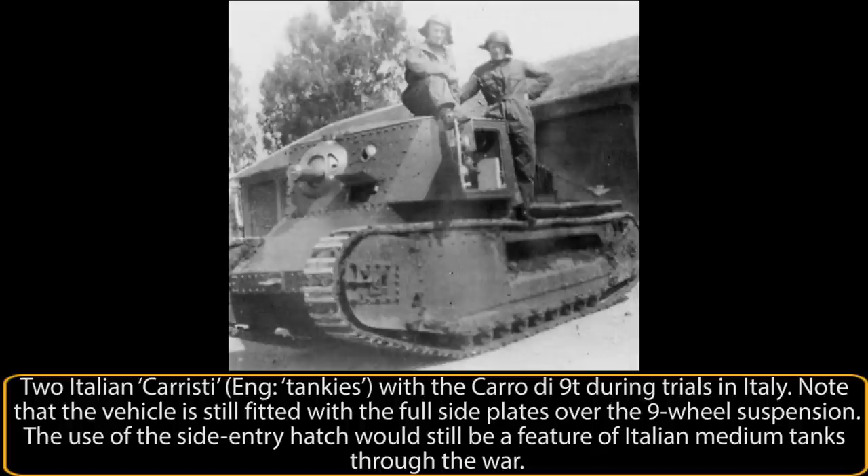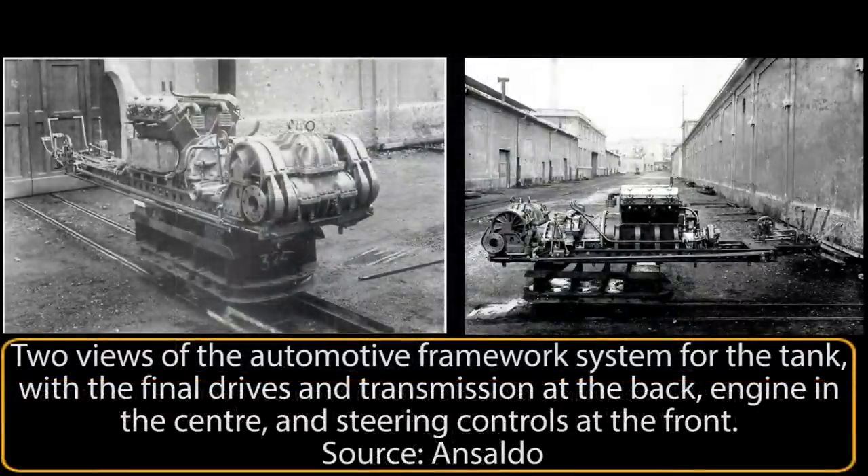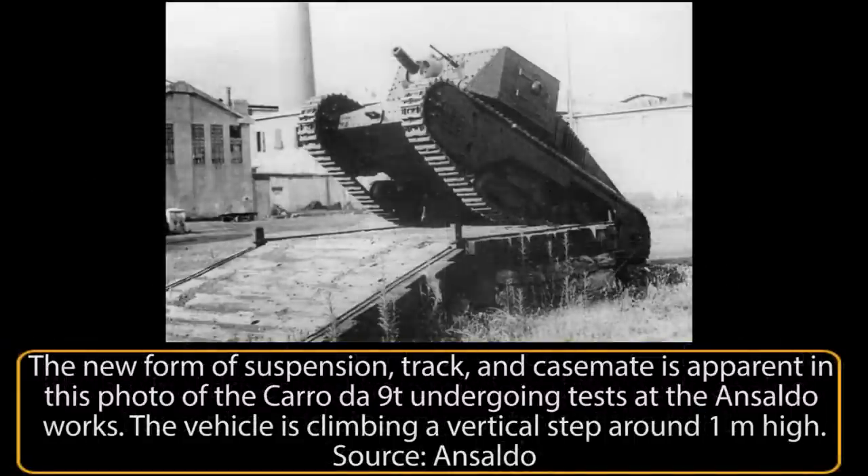The first test of this vehicle, designated Carro Armato 9T, was carried out under the supervision of the CSM through December 1934. During trials, however, the vehicle was found to be unsatisfactory. The top speed was just 22.5 km/h — three times faster than the Fiat 3000, but still substantially slower than the CV-29 and CV-33 light tanks. Modifications were therefore demanded to increase the speed; an improved engine was fitted in the form of one taken from a Fiat 634N truck. A new sprung suspension system was also fitted, inspired by the CV-33 design. The modification process was slow and it was not until 1935–1937 that the work was completed and the vehicle sent back to CSM for a new evaluation.